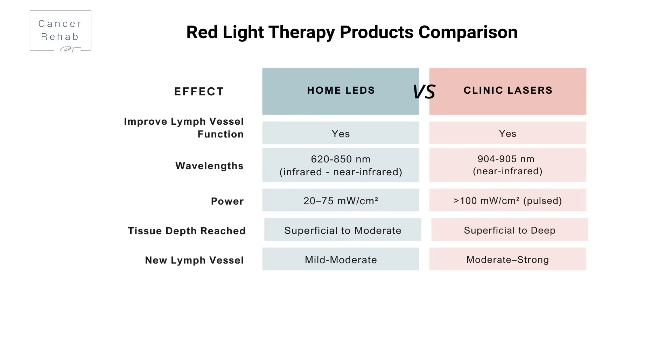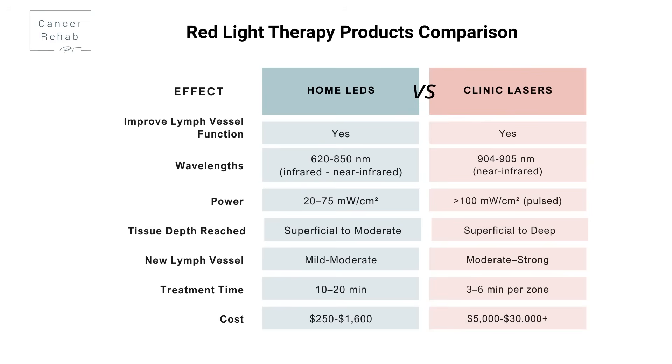For growing new lymph vessels and improving lymphatic flow, home devices provide mild to moderate support, while clinic lasers offer more moderate to strong lymph regeneration. Treatment time: home devices treat superficial to moderate tissues in about 10 to 20 minutes, while clinic lasers reach deeper tissues in just about 3 to 6 minutes. Cost-wise, home devices range from $250 to about $1,600, while clinic equipment runs from $5,000 to $30,000 or higher — so many lymphatic clinics don't even have them, and out-of-pocket costs are a consideration.